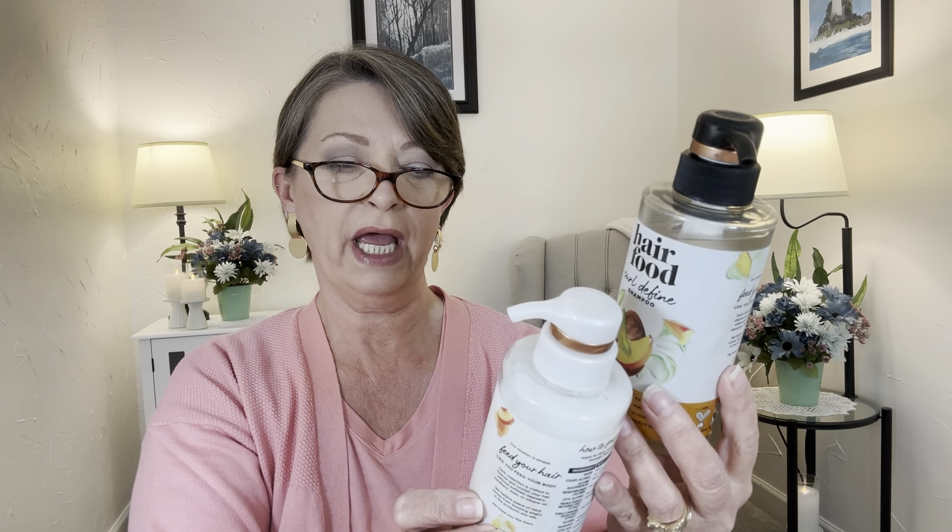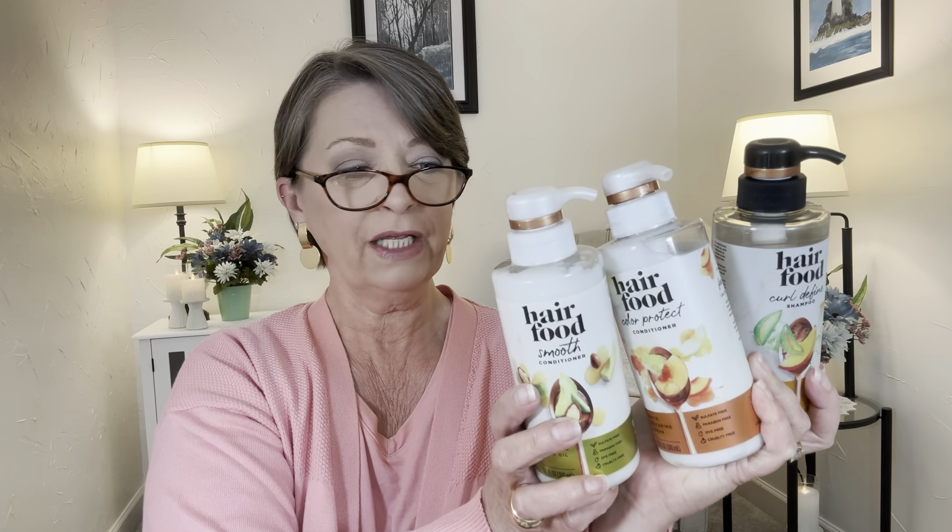It is also made in the USA of US or imported products, and it is distributed by Procter & Gamble. This is amazing. I'm assuming the information is the same on all of these, so I'm not going to read it all again. This was the Curl & Defined Shampoo. This is the Color Protect Conditioner in White Nectarine and Pear. This one is the Smooth Conditioner in Avocado and Argan Oil. But I couldn't find matches to any of them — like I couldn't find the match to the Curl & Define, I couldn't find the match for the Color Protect. So I'm going to take a picture of all these things and when we go back to the store, I'm going to try to find matches for them. It doesn't matter to me if there's matches or not — I will use them no matter what.